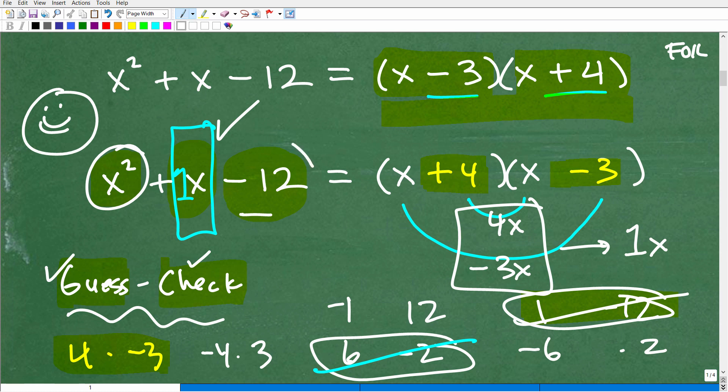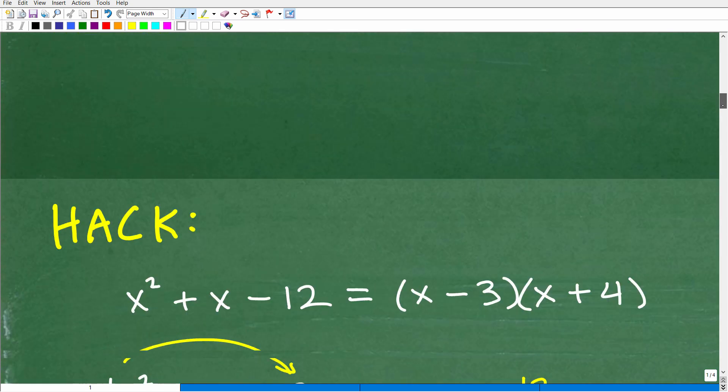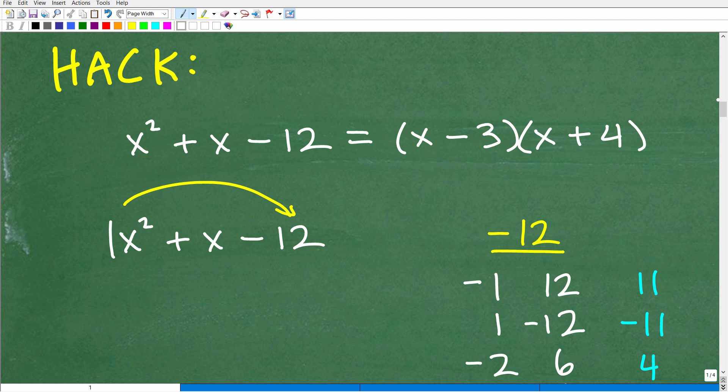To get there with guess and check, we had to guess and check through factors of negative 12. A lot of students get frustrated with this method. Negative 12 only has about six factor variations, but other numbers — especially in case two trinomials — have many more. Students sometimes forget to check a pair. When you get good at it, you can sense which factors add up, like looking for combinations that give you a 1. But many students get frustrated. So now let me show you this hack.